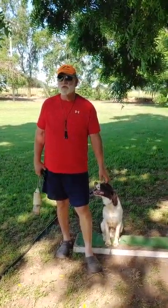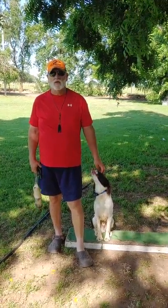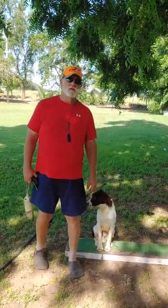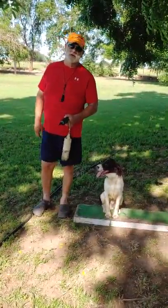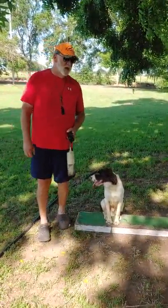This is Gary Breitbarth at G&D Kennels, and what we're going to teach now is the piles. We've already had the dog through the part where he's starting to learn to pick up, so now what we're going to do is use piles to teach him when we tell him fetch to go fetch it, and we'll extend these piles eventually to 60, 70 yards.